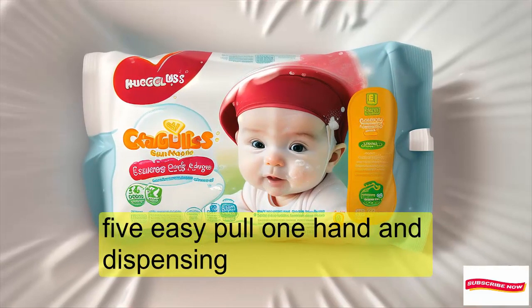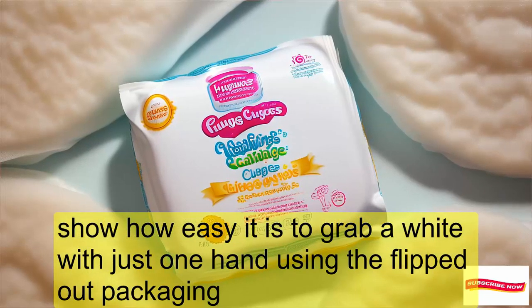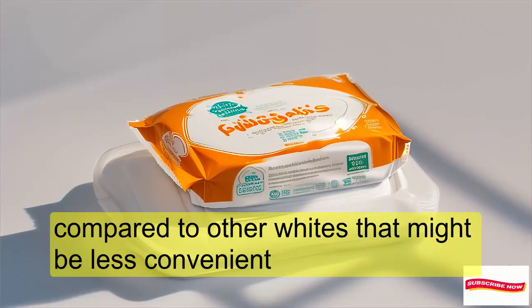Easy Pull One-Handed Dispensing: The flip-top packaging makes it easy to grab a wipe with just one hand, which is more convenient compared to other wipes on the market.